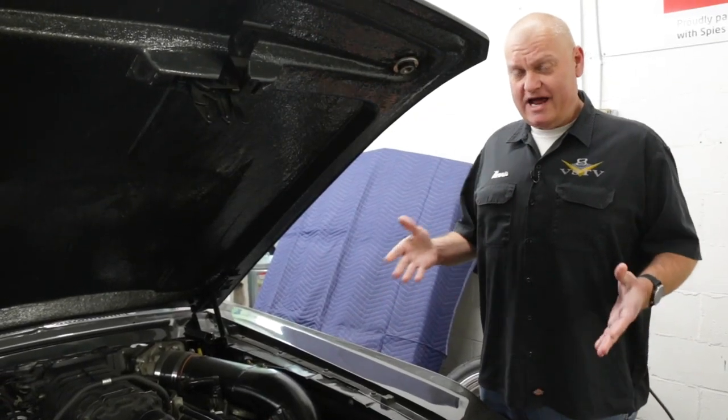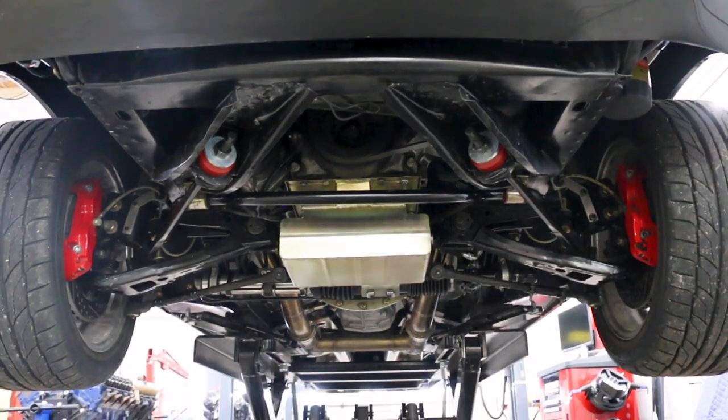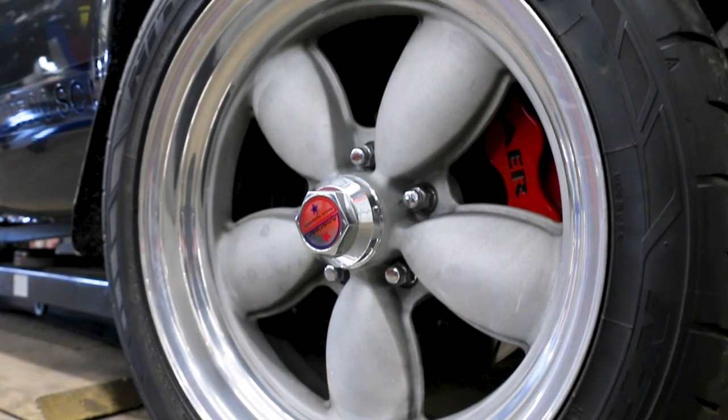This car does see street and track usage, and to help it handle better on the track, it's got a highly upgraded suspension with tubular components and a coil-over shock and strut assembly up front, along with upsized bare brakes and oversized wheels and tires.